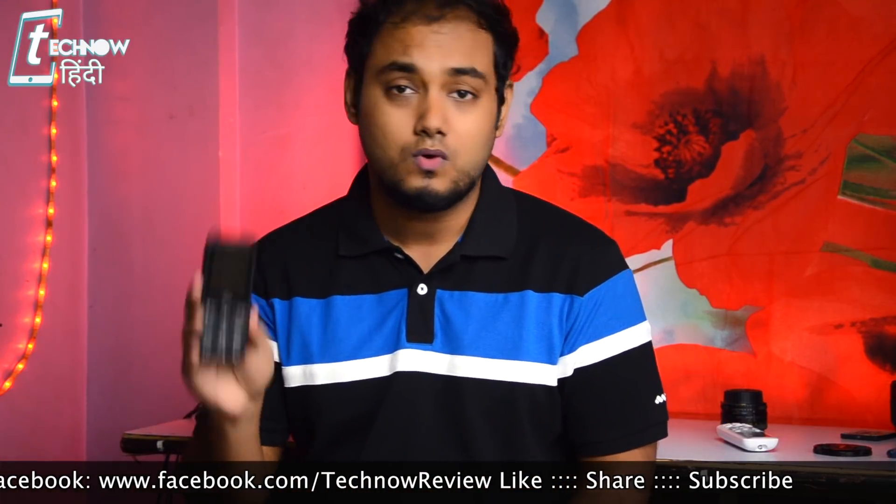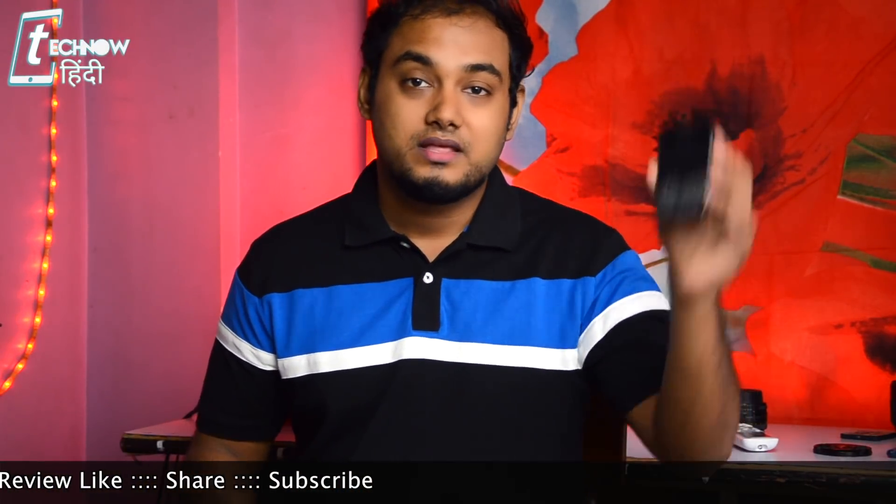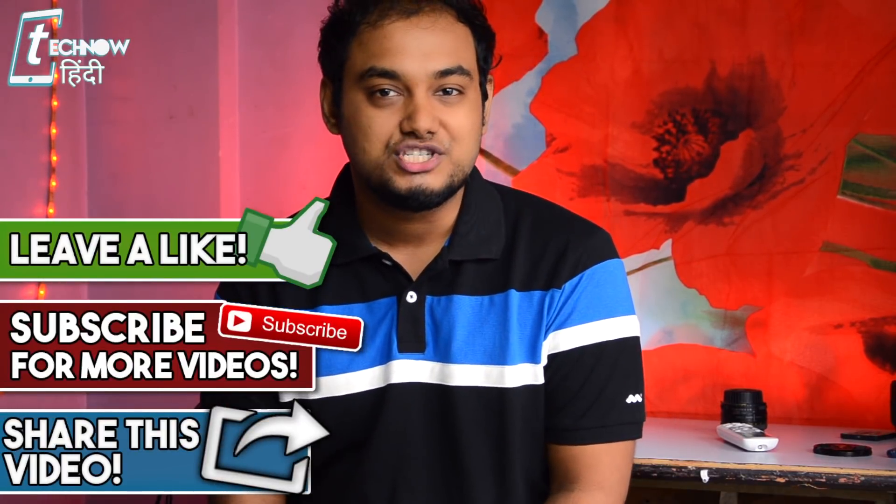So if you already have Jio Phone 1, there is no need to switch to Jio Phone 2 since there are no major changes. That's all for today's video. If you liked this video, please like it and subscribe to our channel. Thank you so much for watching.